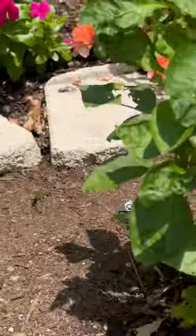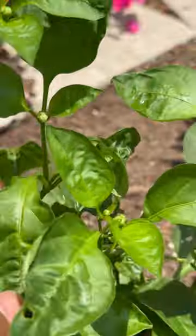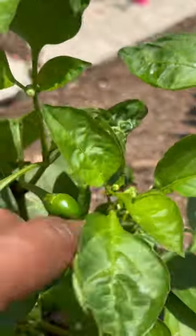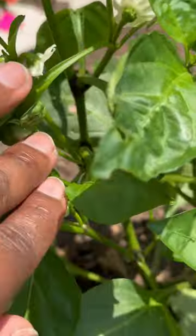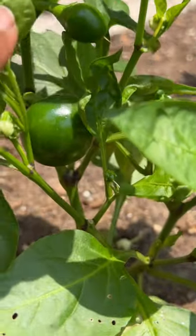Let's see. Do we have anything over here? Oh, we sure do. This is the chocolate beauty bell pepper. Let's move this back. We've got a pepper growing there, and one up above.